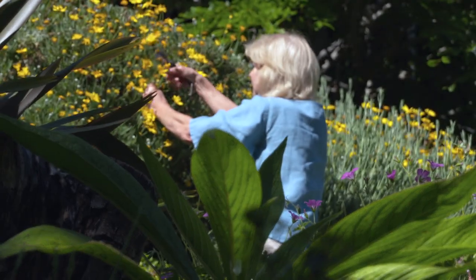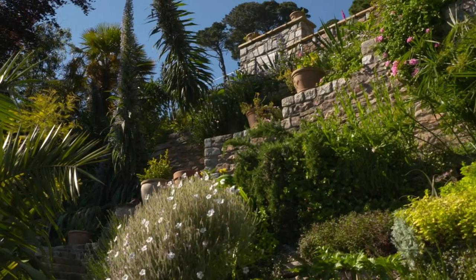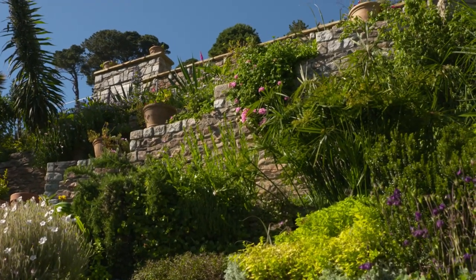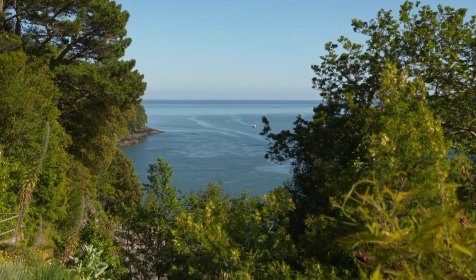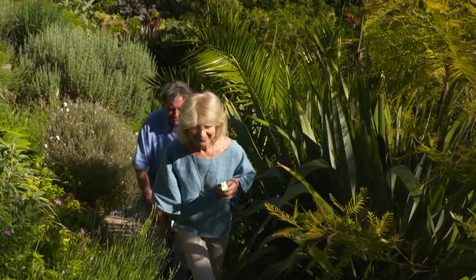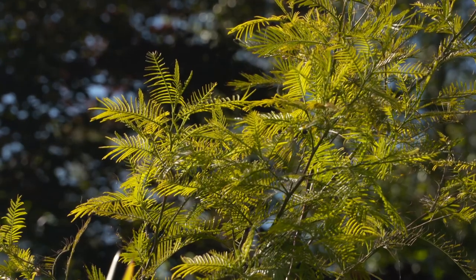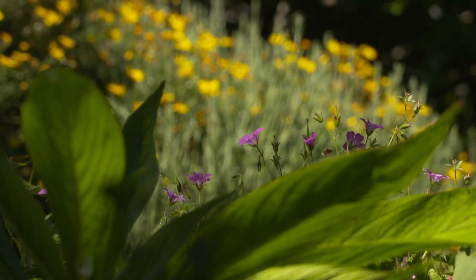The gardens are a work of art in themselves, with terraces created in order for David's wife Annette to work her magic. My wife saw the potential from our terracing of the gardens and she has come along and created this Mediterranean garden within what we've created.